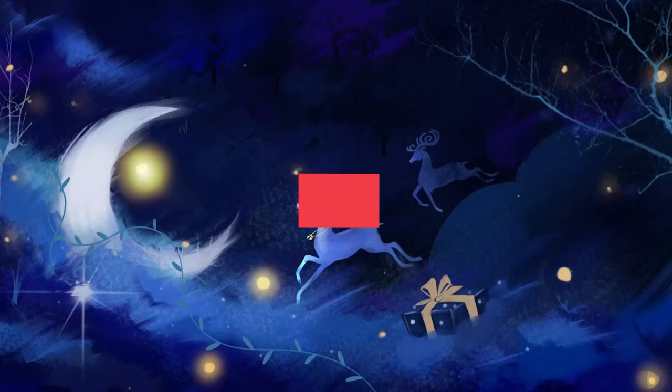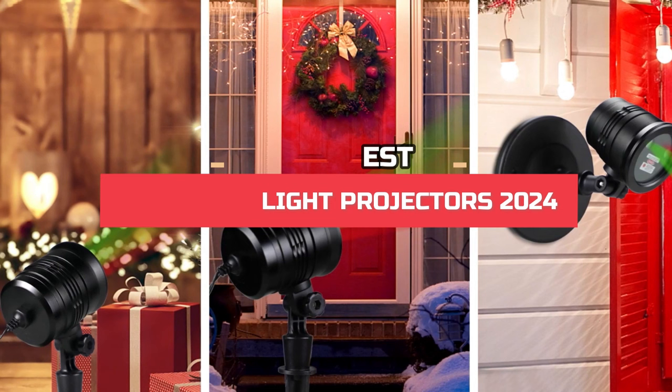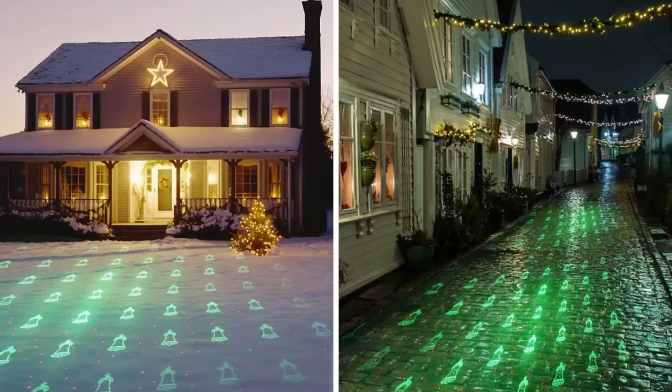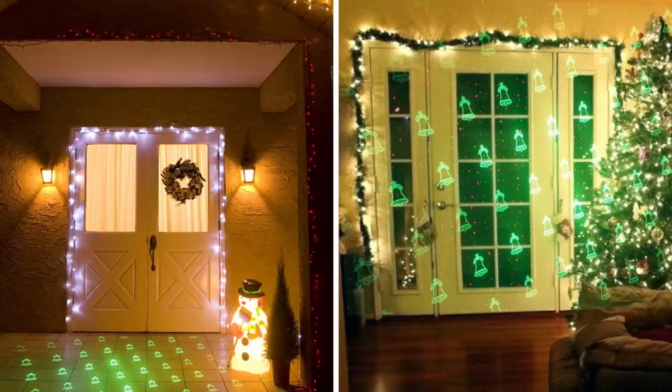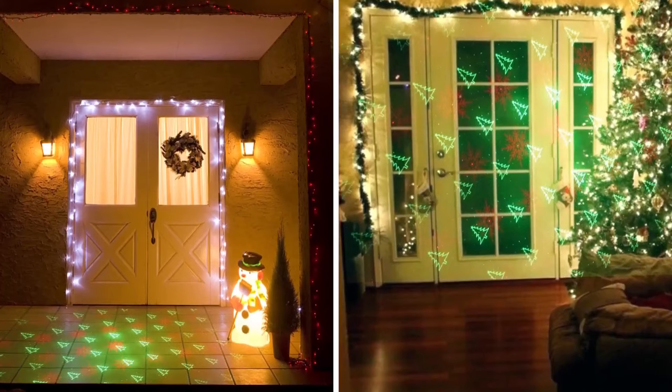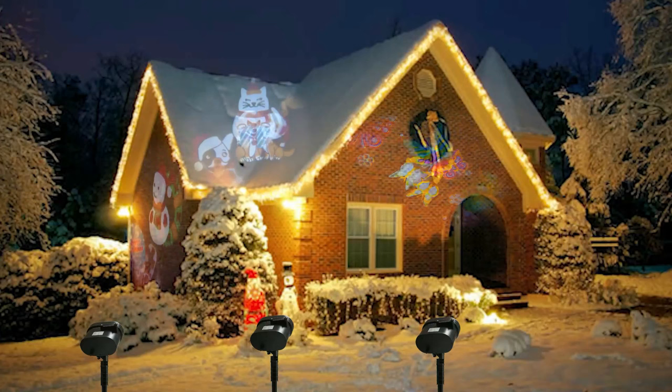Hi, everyone. In this video, we're going to look at the top five best Christmas light projectors in 2024. We made this list based on our own opinions, research, and customer reviews. We've considered their quality, features, and values when narrowing down the best choices possible. If you want more information and updated pricing on the products mentioned, be sure to check the links in the description box below.